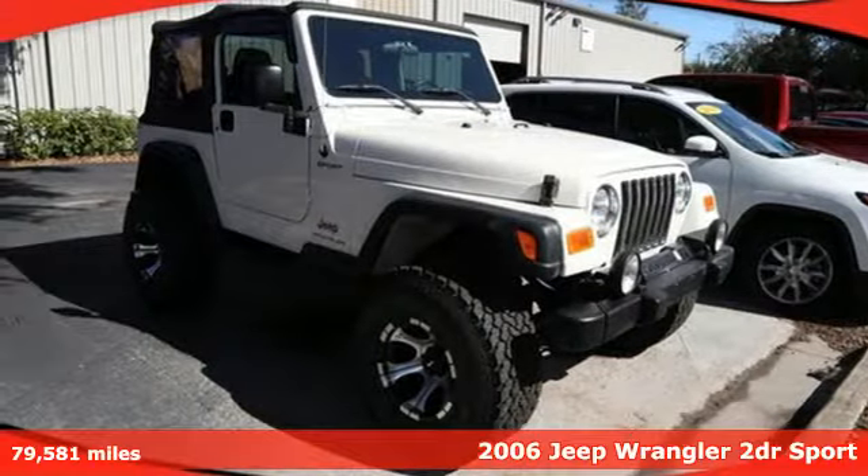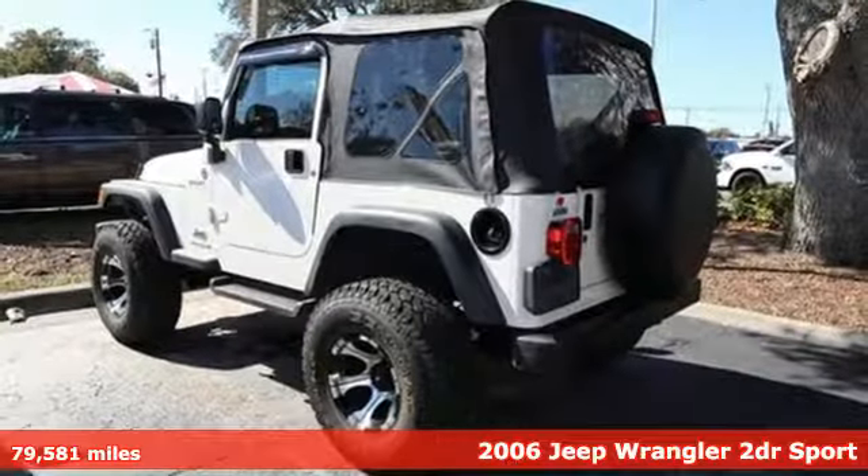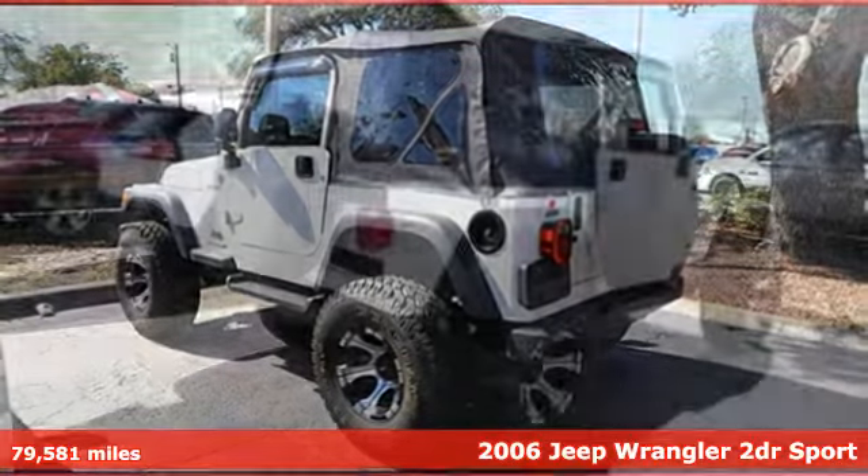It's a 2006 Jeep Wrangler. From its heroic past to the memories to be made, this Wrangler is driven to deliver.